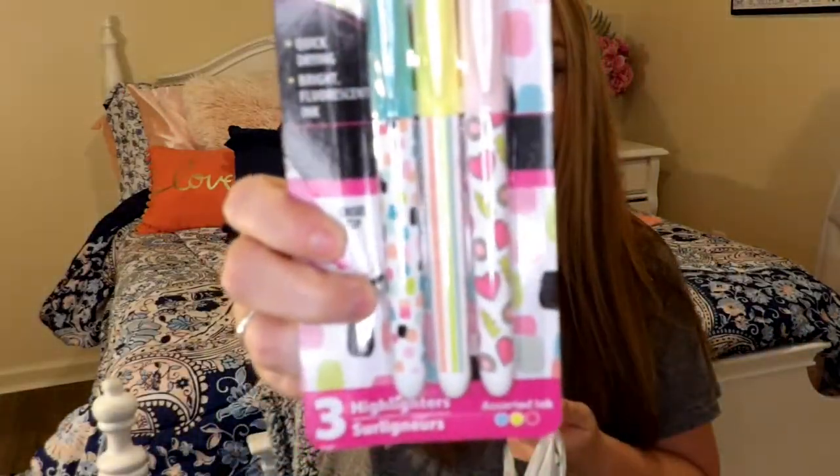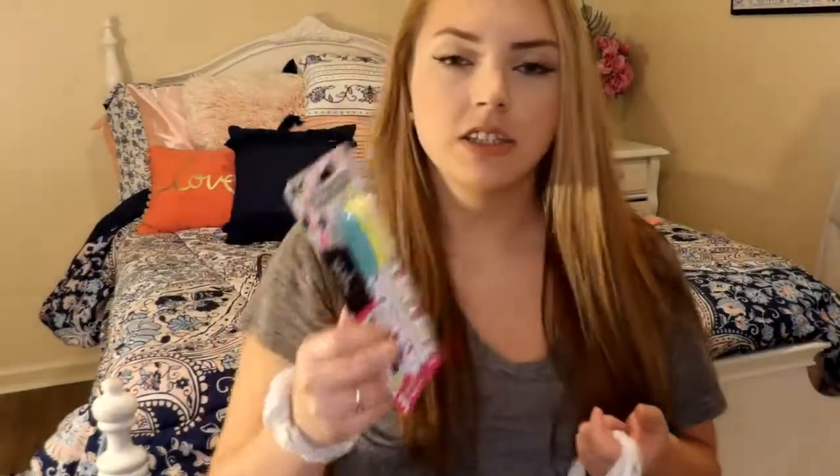The next thing I got is these highlighters, and they are so freaking cute! They have a striped one, a polka dot one, a pink heart one, and one with lightning strikes. They probably have these now because of back-to-school time. I used to have one with stars on it — white with colorful stars — and I loved it.